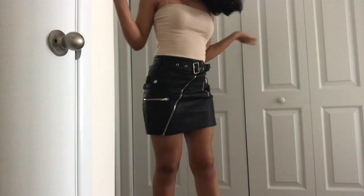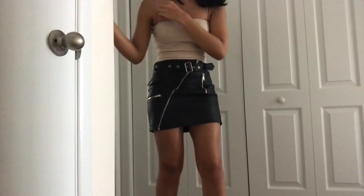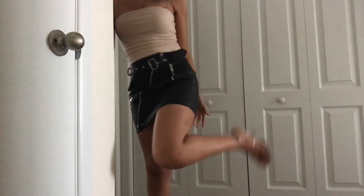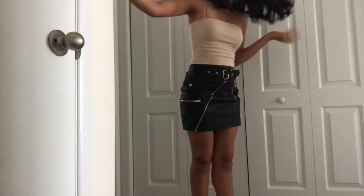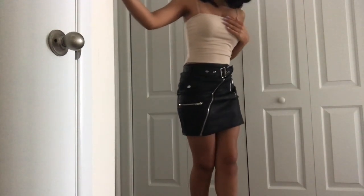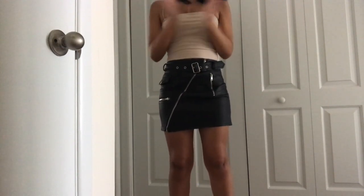You can also wear a crop top with the leather skirt. I chose one with a really thin spaghetti strap, and I paired it with the same clear heels. This look is really sexy and cute. You can always add a jean jacket or something like that to layer over it if needed.